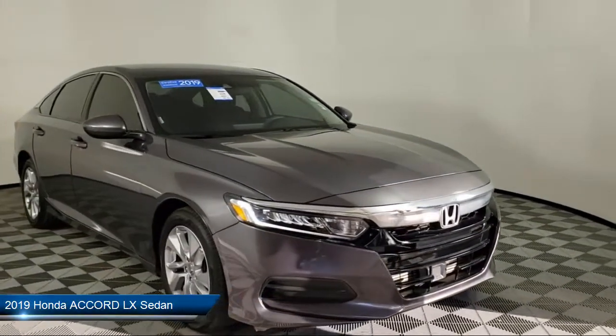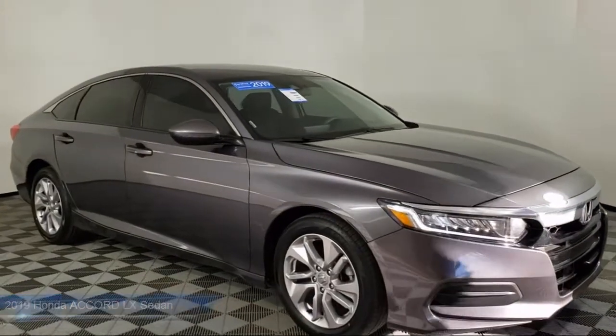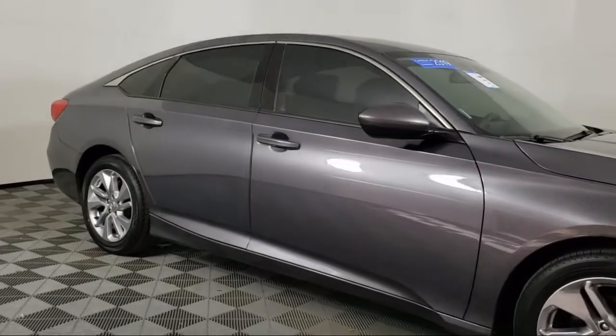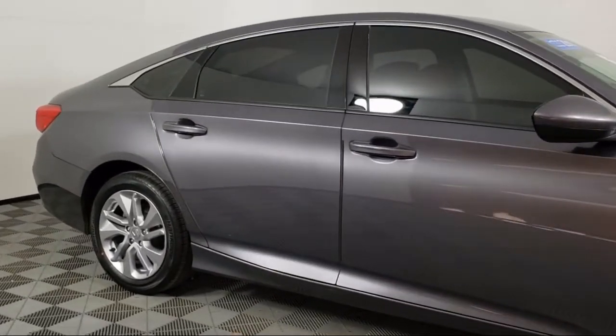It comes equipped with Auto High Beam Headlamp Control, Rear View Camera, Keyless Entry, Tire Pressure Monitoring System, Alloy Wheels, and Steering Wheel Controls.